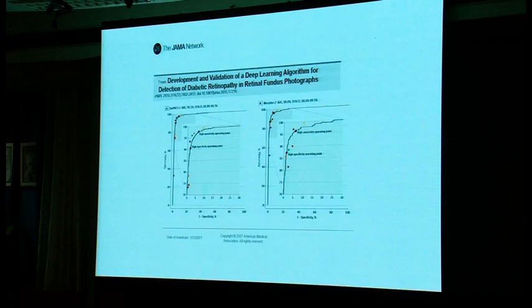Dr. Kim here in retina at Aravind was part of the Google team that looked at deep learning for the accuracy of interpretation of retinal fundus photographs for diabetic retinopathy.